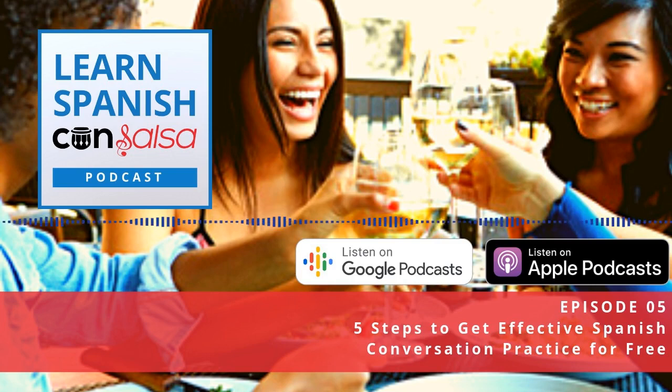A successful language exchange has some give and take — you get adequate practice in Spanish and you're helping your conversation partner with their English. So now let's look at the five steps to get the most out of your language exchange, to really make it effective and a good use of your Spanish practice time.